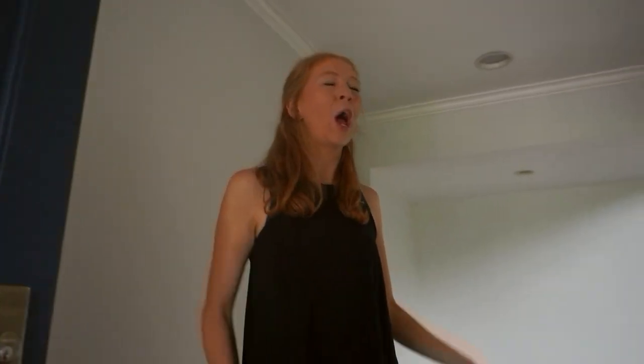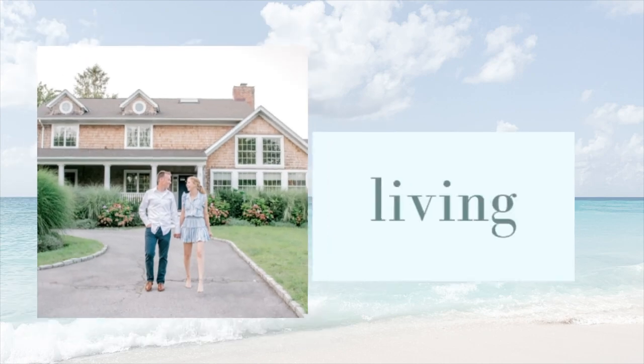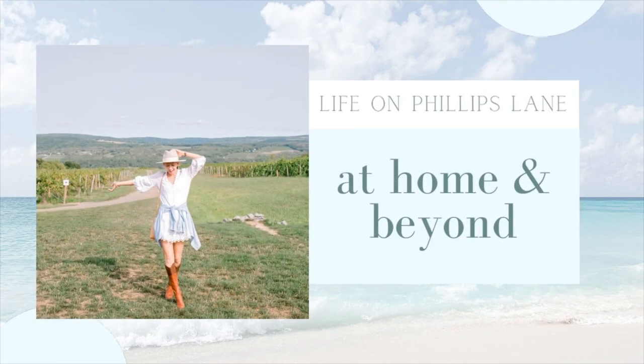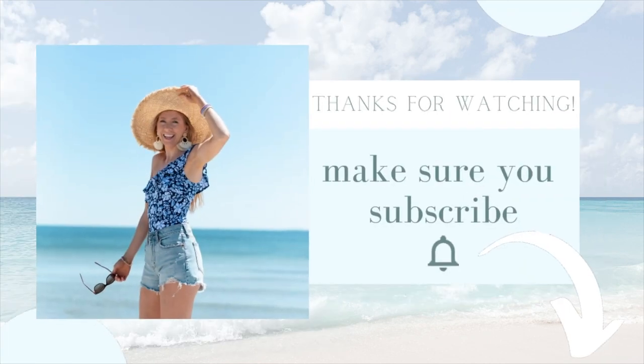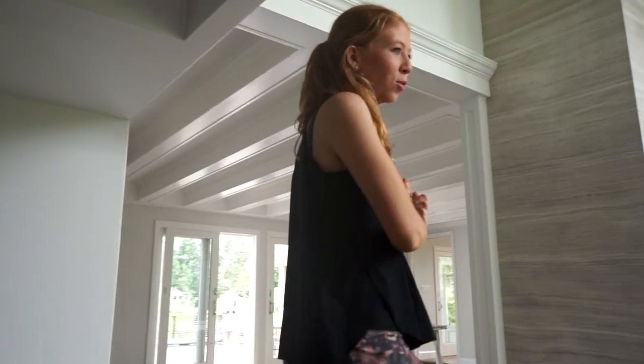Hi there! I'm Helen Phillips of Life on Phillips Lane. Welcome to my new home! Today is August 1st — this is our move-in day. We purchased it a little over a year ago, so it's been a long wait to get to move in, but here we are and let's do an empty house tour.